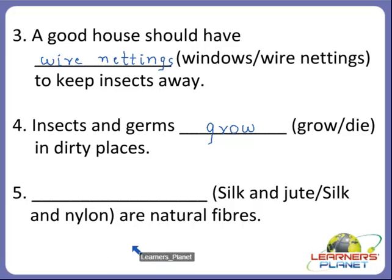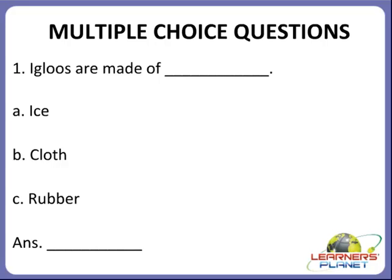Now the next one, children. Dash are natural fibers. See the options — which are the natural fibers? Are they silk and jute, or silk and nylon? Yes, children. Silk and jute are natural fibers. I hope you are all clear with the fill-in-the-blanks activity.